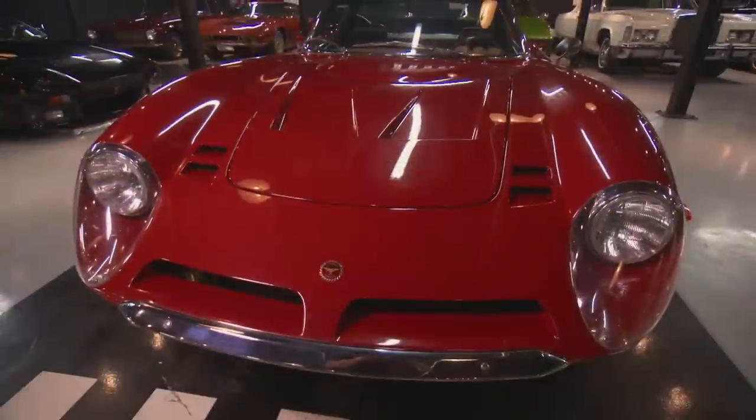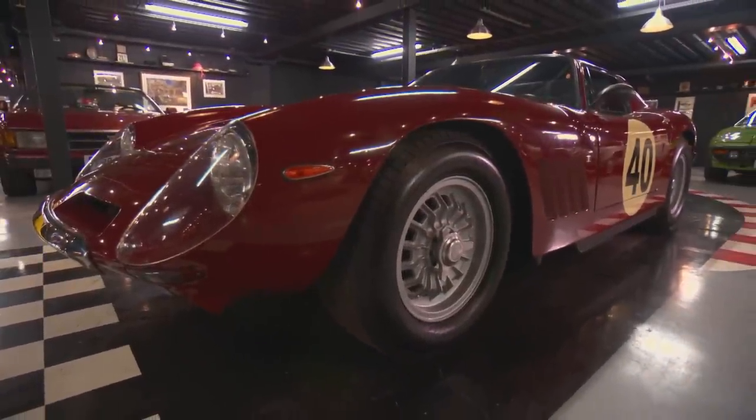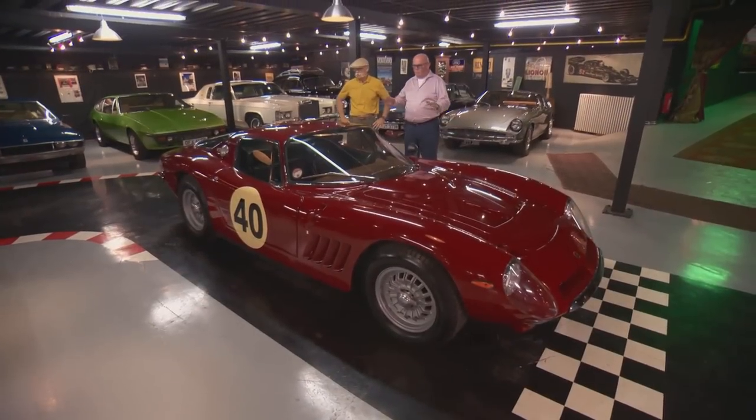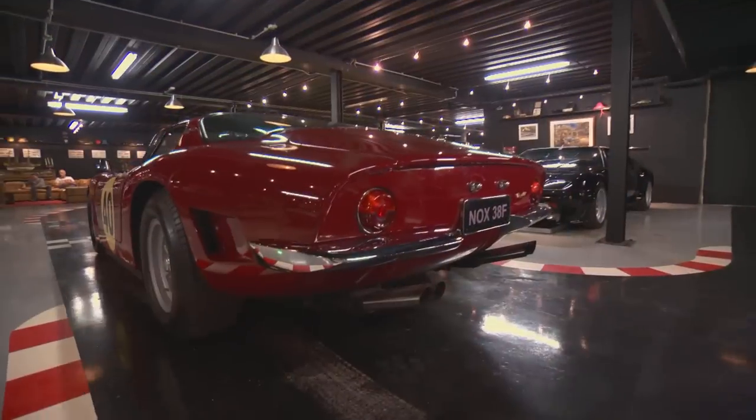The Bizzarrini is one of the nicest 60s sports cars. It has a Chevy 327 engine. What year? 1963. What a difference — look at the height. It's an incredible car. Everything on this car is right. This is one of the ultimate cars.